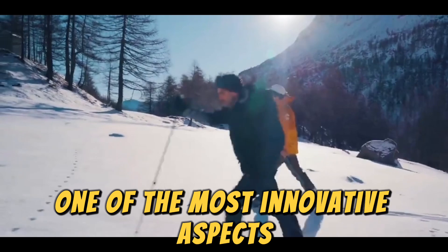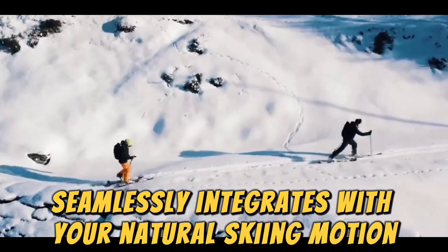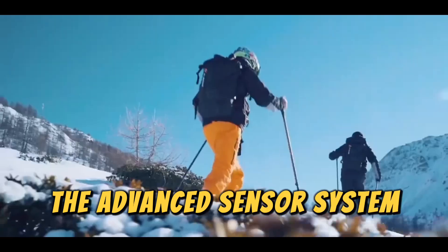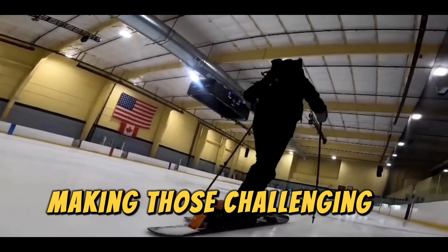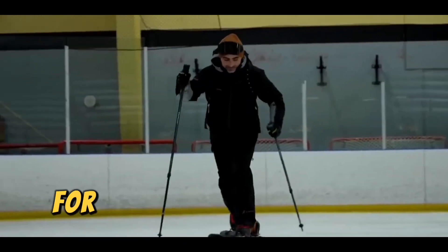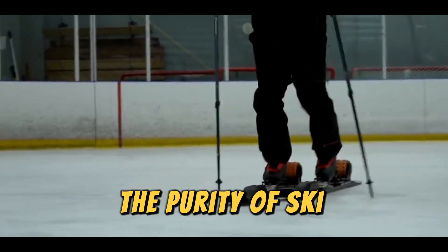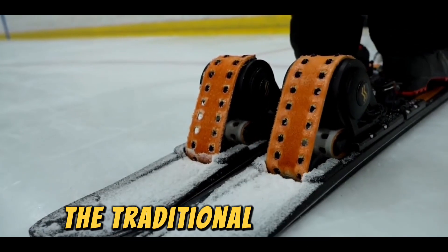One of the most innovative aspects is how the motor assistance seamlessly integrates with your natural skiing motion. The advanced sensor system reads your movements and provides power exactly when needed, making those challenging ascents more manageable without compromising the authentic ski touring experience. For those concerned about maintaining the purity of ski mountaineering, it's worth noting that eSkimo isn't about replacing the traditional experience.